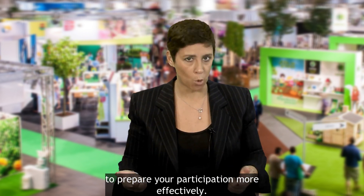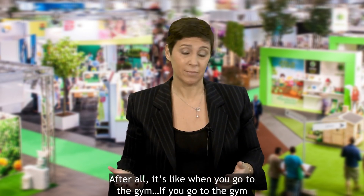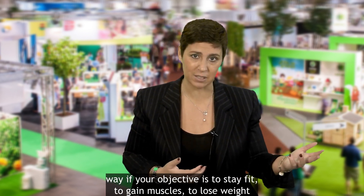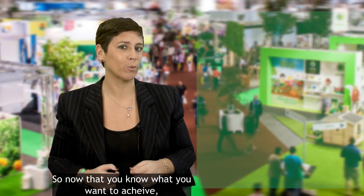Whatever your objective is, you will need to identify it clearly to prepare your participation more effectively. Because after all, it's like when you go to the gym — you do not train the same way if your objective is to stay fit, to gain muscles, to lose weight, or to run your first marathon.